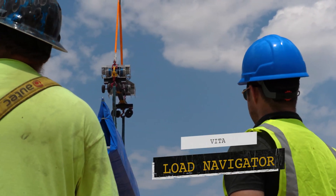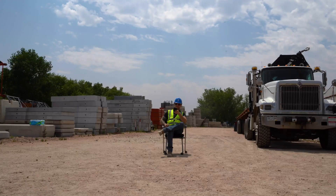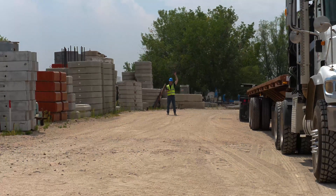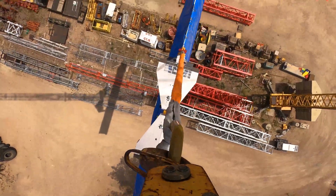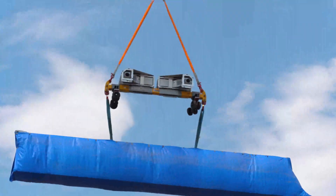Time for me to try out the Load Navigator. I get a quick lesson on how to use the pendant from the Vita team. To be honest, it's really easy to use — so easy that I can operate the Navigator safely from anywhere within 1,000 feet. As Josiah rotates the crane, I'm able to position the load in advance and let the Vita Load Navigator hold it in place throughout the pick — a first for lifting operations.